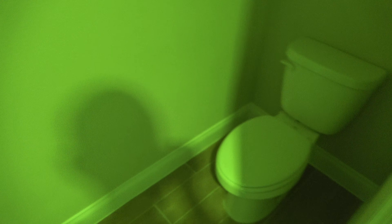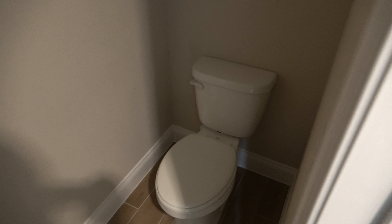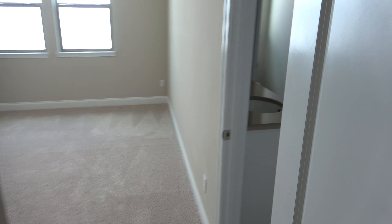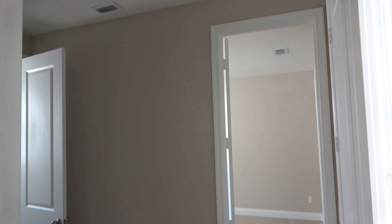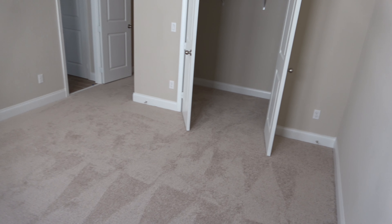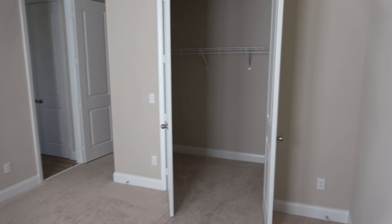And here you got a half bath. This is a nice-sized bedroom with a nice-sized walk-in closet — I'm just going to put my leg in there to kind of show you. Good size.